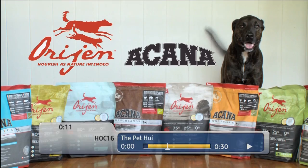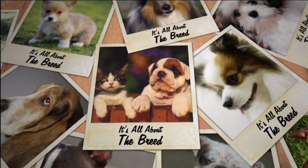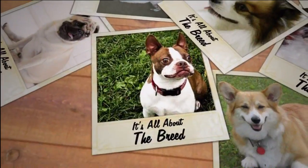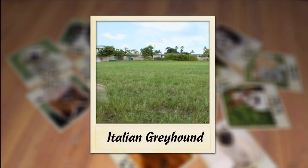Origin pet food, made in Canada — quality never outsourced. Today it's all about the Italian greyhound. I'm here with a couple of good friends: we've got Eileen, and we've got Rue, her Italian greyhound.